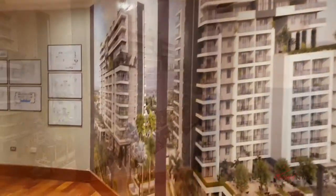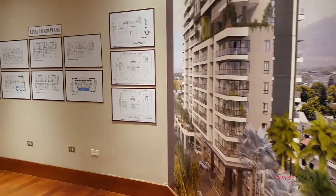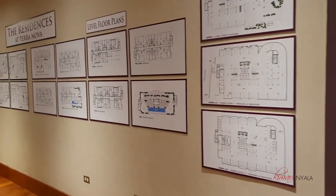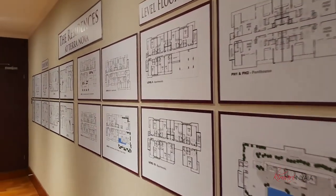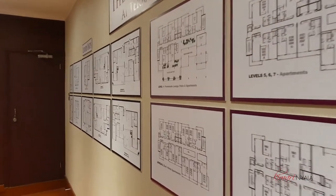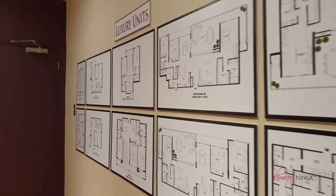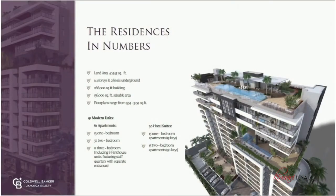The residences at Terra Nova will be a 14-floor building which will have 24-hour security. There will be ample parking for all the suites. There will be 61 luxury residences. Each of the corner units will have wraparound glass-railed balconies. There are sleek contemporary kitchens, luxuriously appointed bathrooms, and of course you will have hotel services on demand.